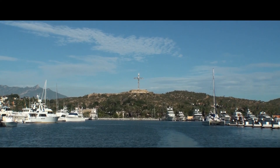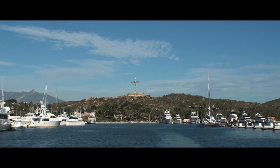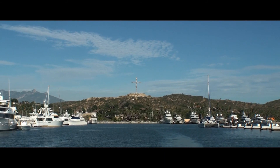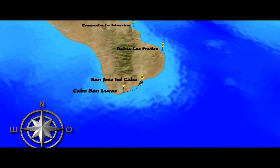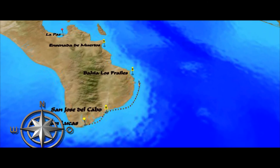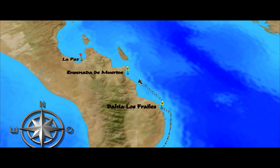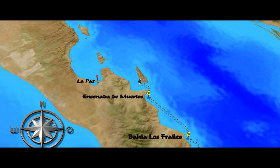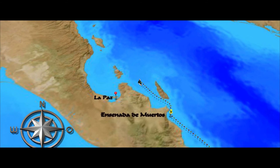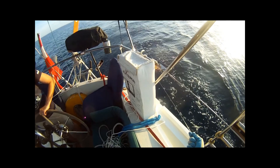We are leaving the San Jose del Cabo Marina, which is overshadowed by a gigantic cross sculpture, and are sailing east. After our quick stop, we will be rounding the Baja California Peninsula, stopping at Bahia Los Freiles and Ensenada de Muertos, then sailing further north into the Sea of Cortez to finally reach our winter quarters in the well-protected bay of La Paz.